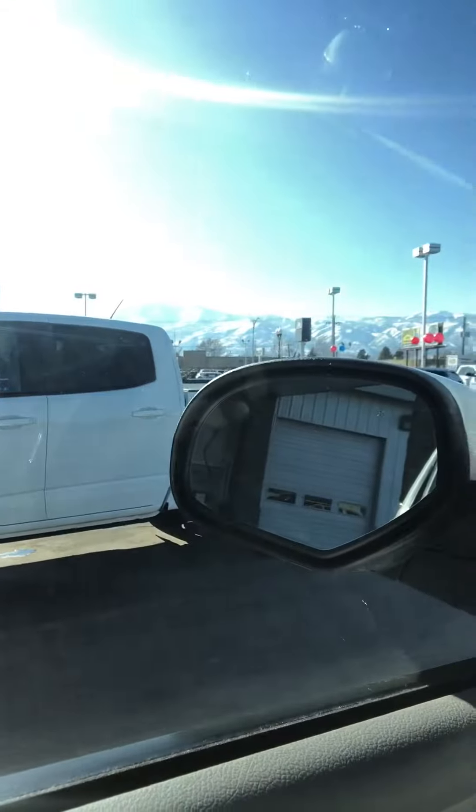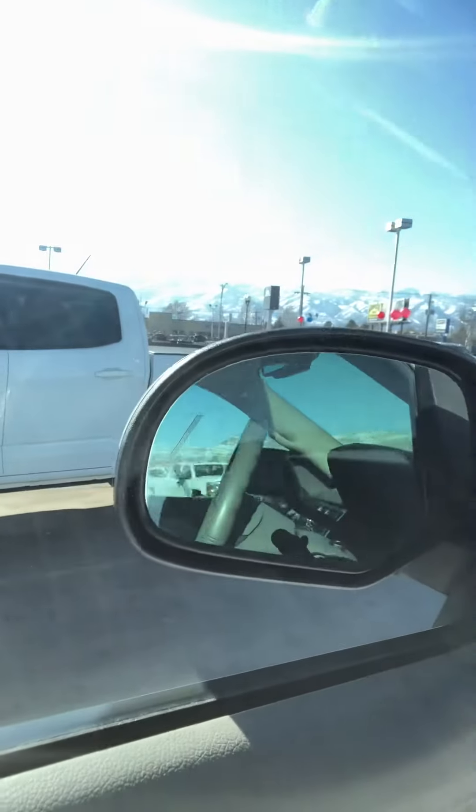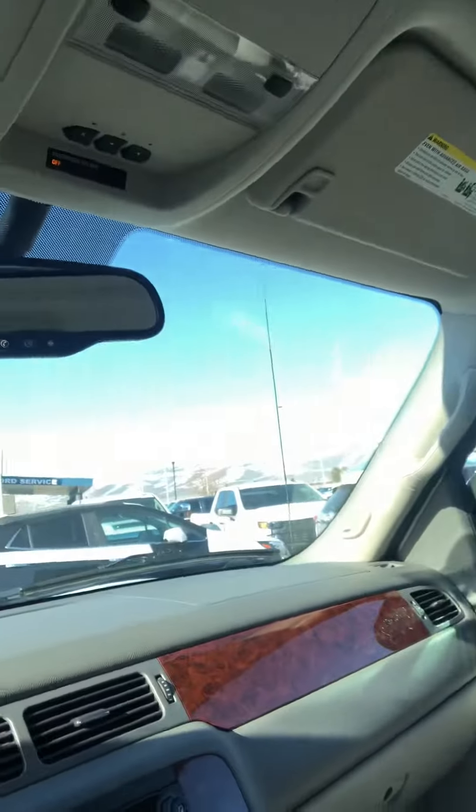Alright, it has seat heaters, power adjustable mirrors — they fold in — two wheel high, auto four high. Alright, talk to you soon, see ya.